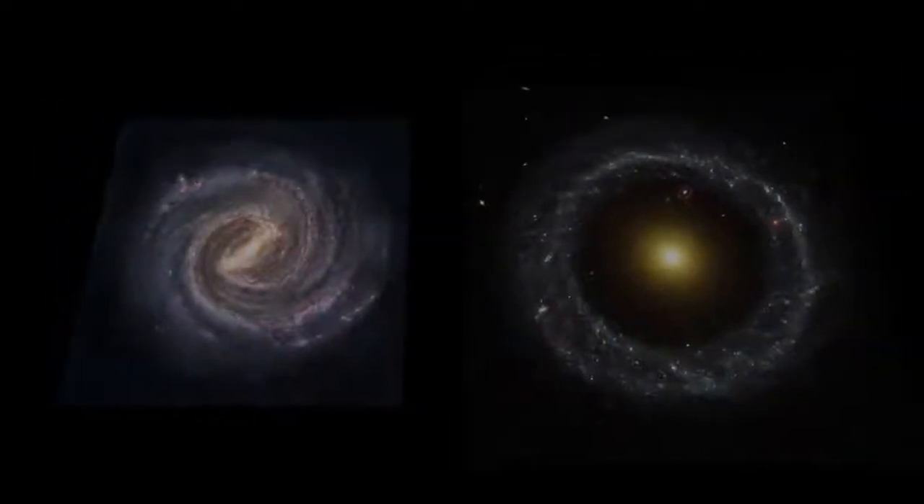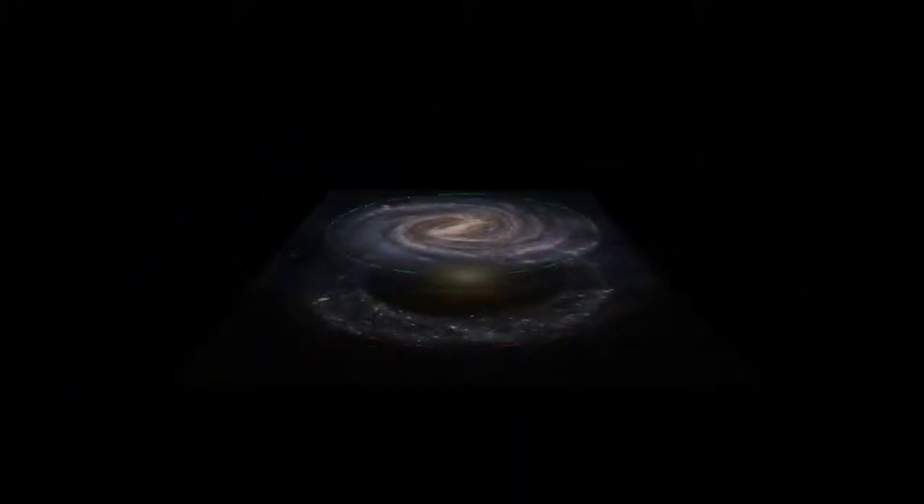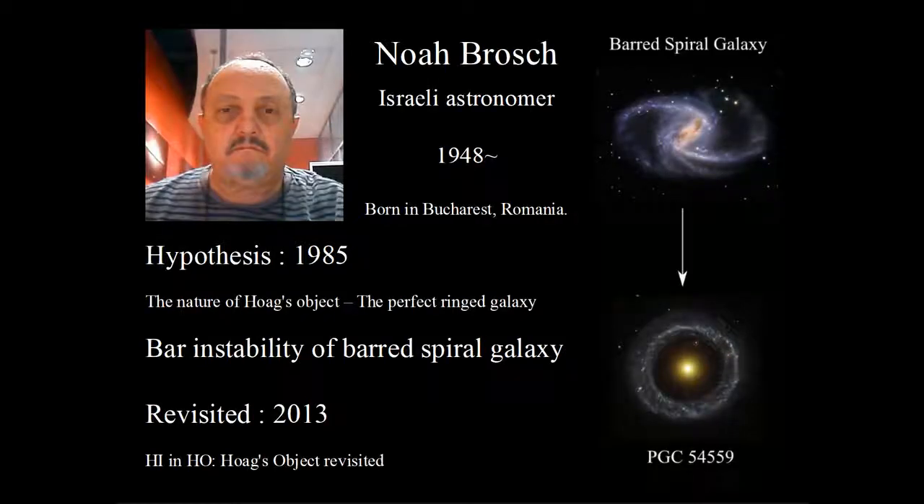P.G.C. 54559 is a little bit bigger than our Milky Way Galaxy. In 1985, an Israeli astronomer, Noah Brush, proposed the hypothesis that Hawk's Object was developed from a broad spiral galaxy. In 2013, he published another paper about the related models.